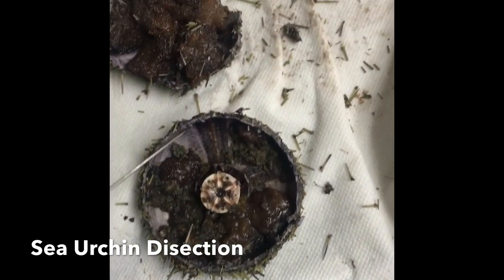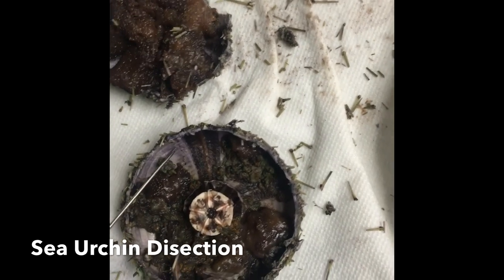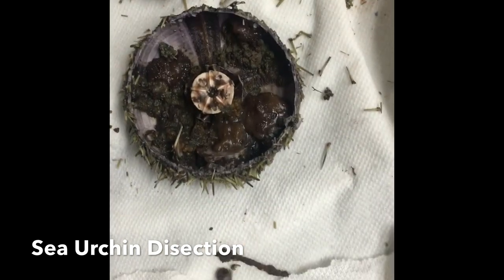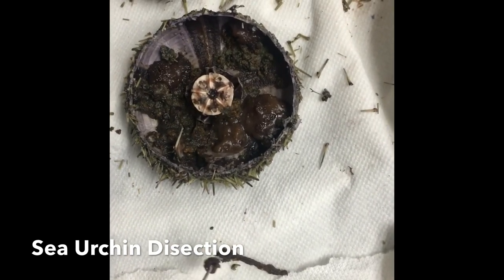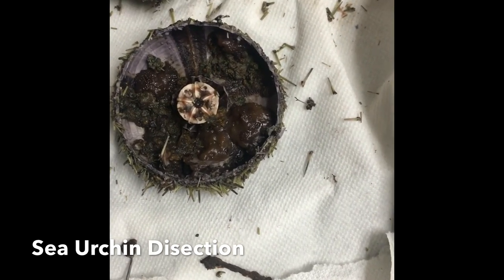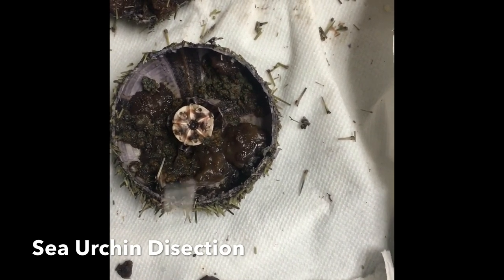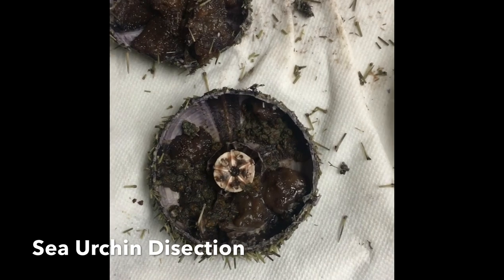Over here is the test. It's the exoskeleton. And over here also is the esophagus. It's a tube that passes through the center of Aristotle's Lantern and transfers food to the intestines.